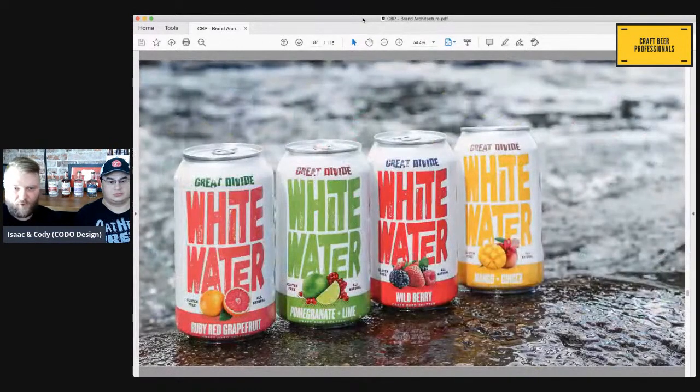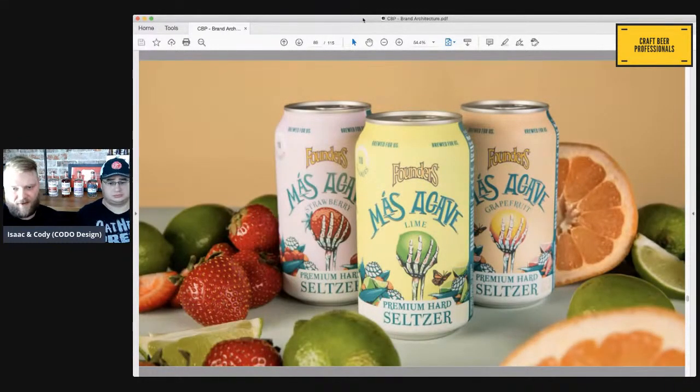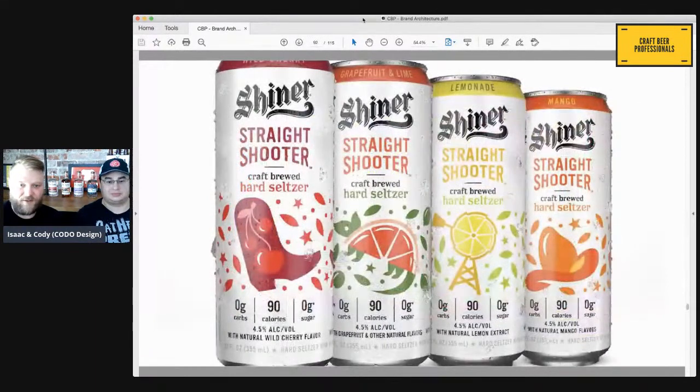Great Divide did the same thing — Whitewater is a brand they created. Left Field, a client of ours, has Ice Cold Beer as an endorsed brand — eventually this could just become Ice Cold Beer if it sells enough, and it looks like it might. Founders' Mas Agave says 'Odell Brewing Company' — a wine extension. Boulevard's Fling Craft Cocktail. Shiner Straight Shooter. The reason you do this, from a brand strategy standpoint, is to make a big splash initially, lend trust from your parent brand, but then maybe it becomes its own thing — if it gets big enough, it can be sold off or spun into a flagship brand.